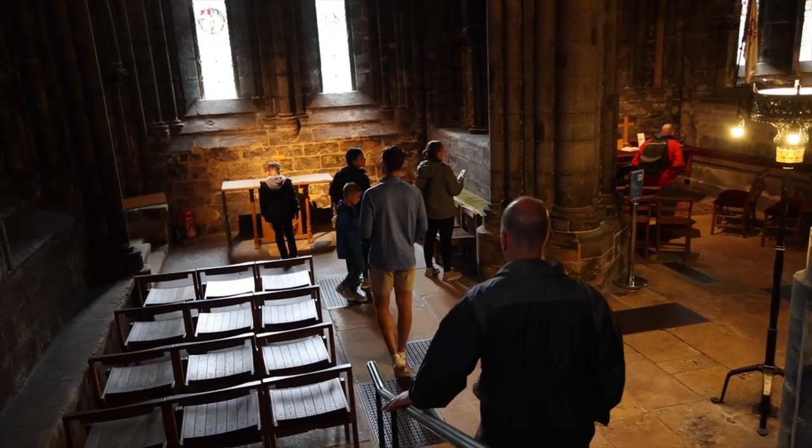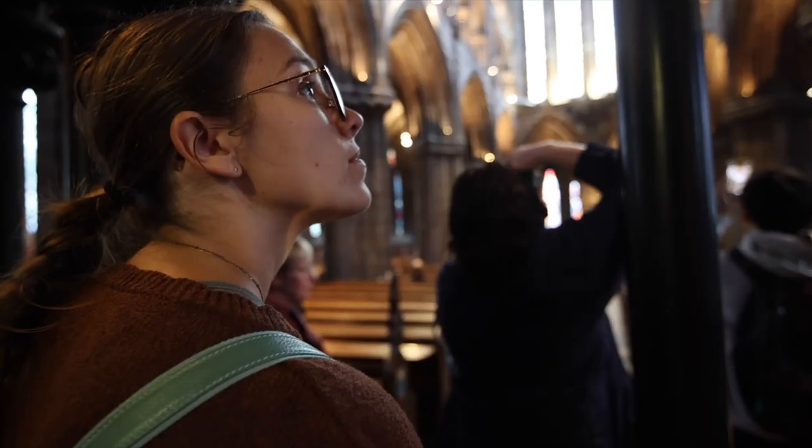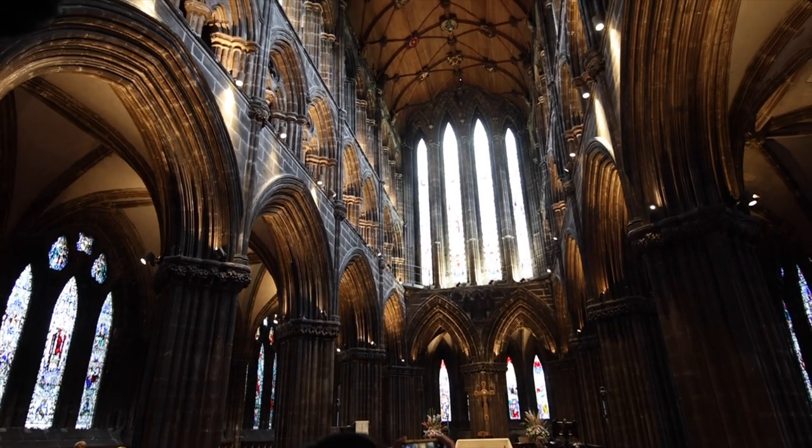This cathedral is beautiful and it's huge. We're down in the lower basement part right now and I think we just saw some tombs — definitely some tombs, no bodies in there. This is just absolutely gorgeous inside. We couldn't recommend this place enough. It's so different than any other cathedral we've ever been to.